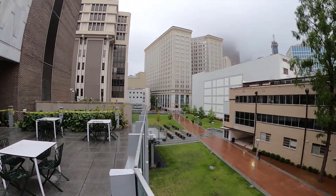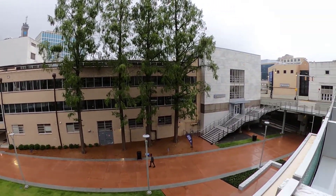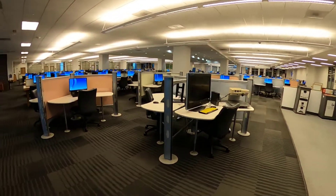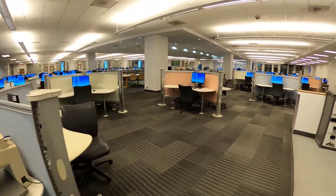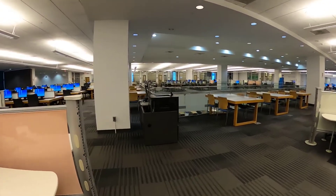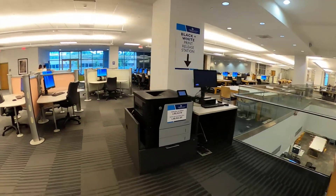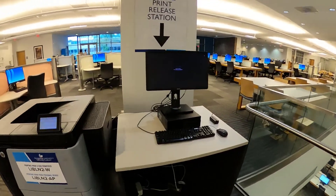We're on the other side of Langdale Hall now, and just taking a look at the second floor. There's a vision impaired station and lots of computers — there are at least 400 computers on these floors that I'm showing you. There are printers throughout. This is a black and white printer and you just scan your Panther card to pull up the print to release it.